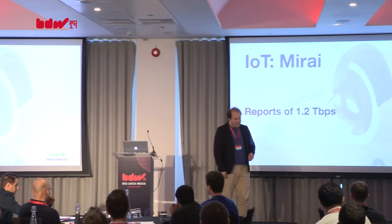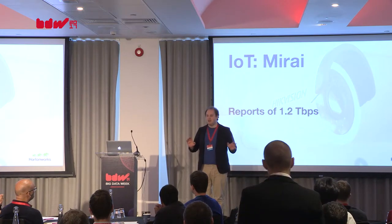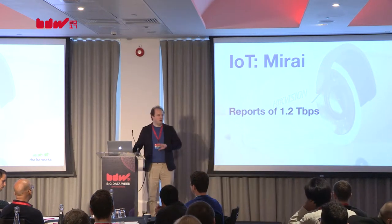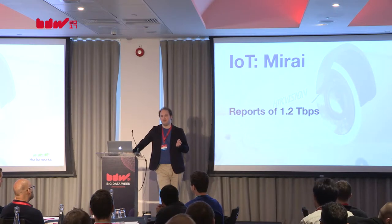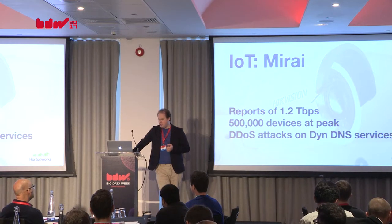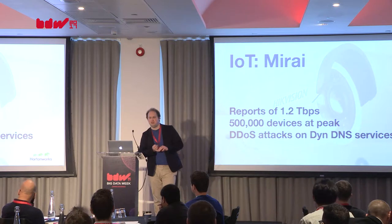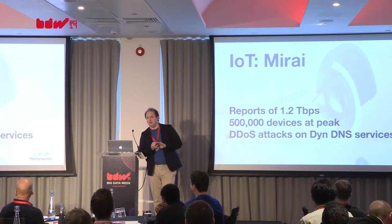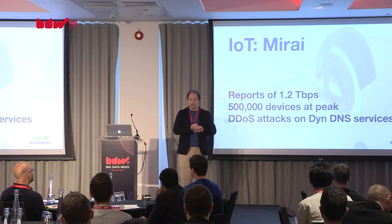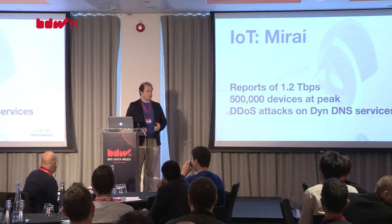To give you an idea of what the Mirai botnet did: at peak traffic, no one actually quite knows how much traffic it generated — reports vary widely because no one could measure it, they just didn't have the kit to figure out how bad it was. There are reports of around 1.2 terabits per second of traffic from this botnet, with about half a million devices involved. That hit the DynDNS service, briefly taking down niche sites like Facebook, LinkedIn, and Google on the east coast of the US. Briefly, productivity in New York went through the roof because Facebook was down — but then a bunch of security people had a really, really bad day.